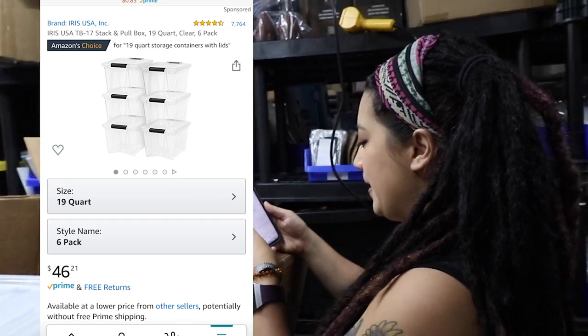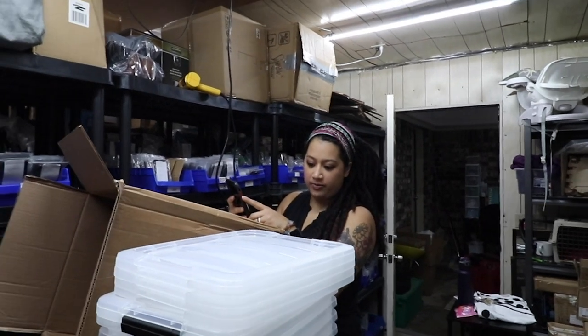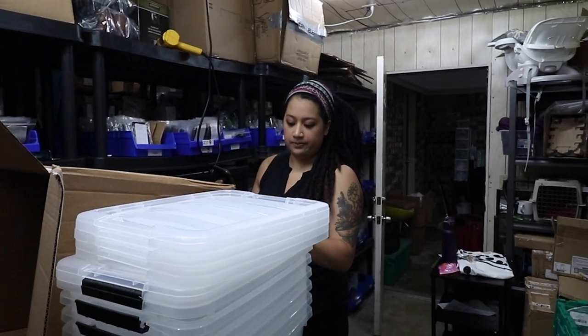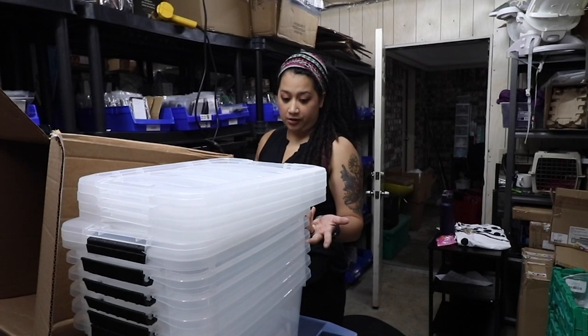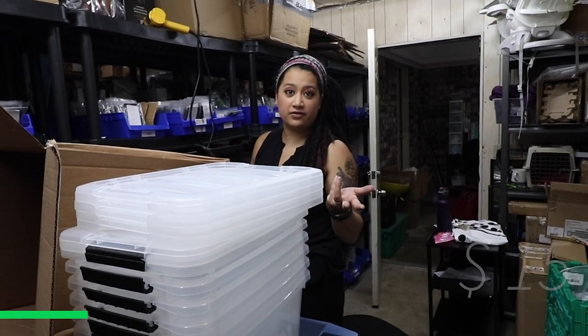We could probably sell the two complete ones for about $15 for the sake of math.